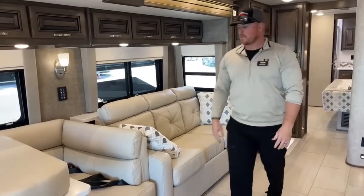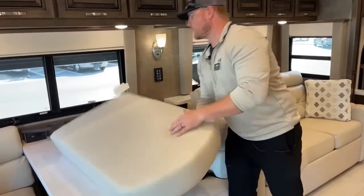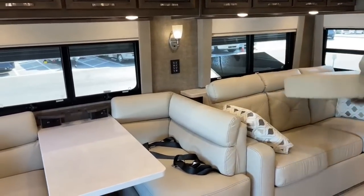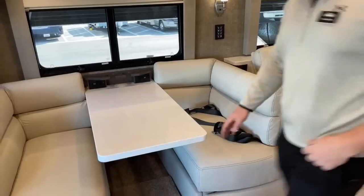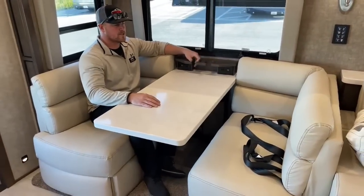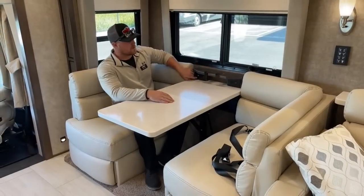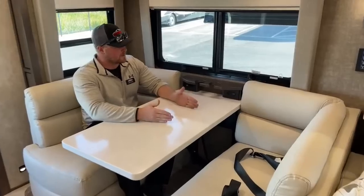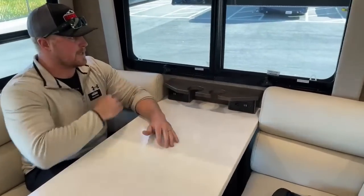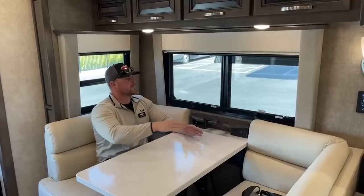Next we've got the booth dinette with two more seat belts. It also drops down to make a bed — there's a filler cushion for that. It's a nice big dinette with cup holders so drinks don't slide around while driving. On either side of the table there are two 12-volt USBs and one 110-volt outlet. There's a big window here on the campground side, so while you're eating you can look out and see what's going on.